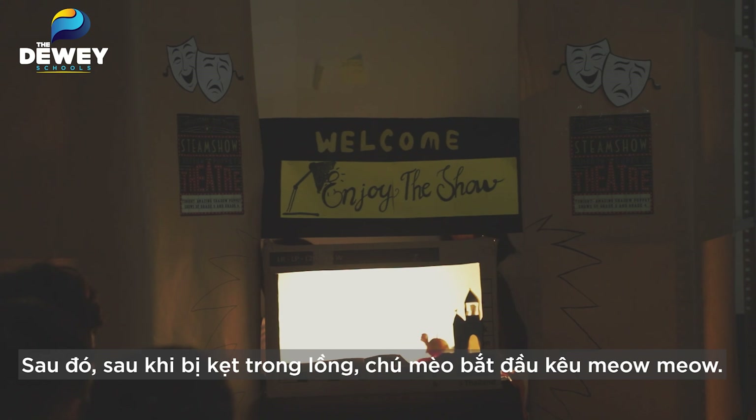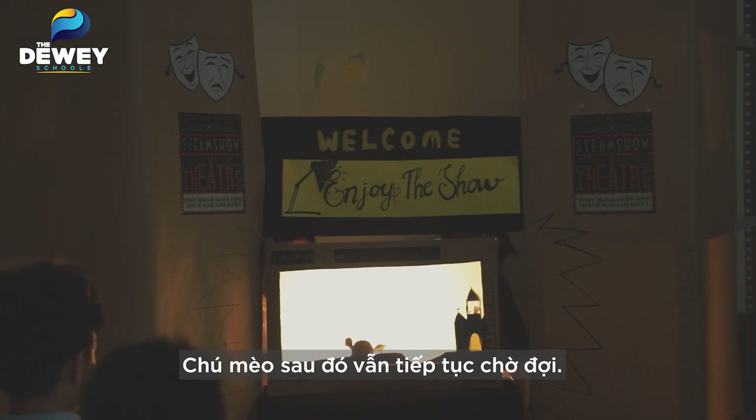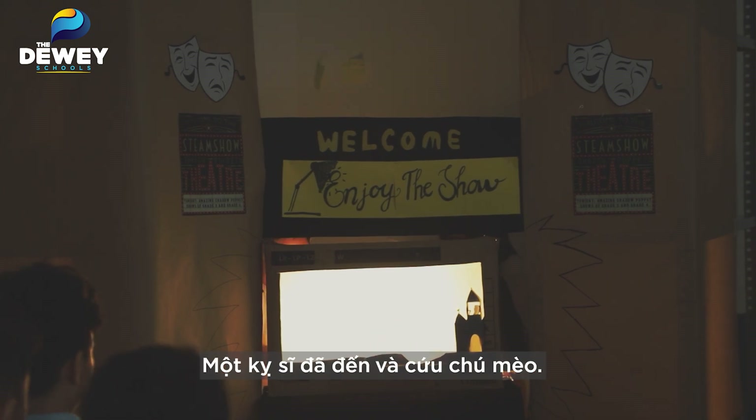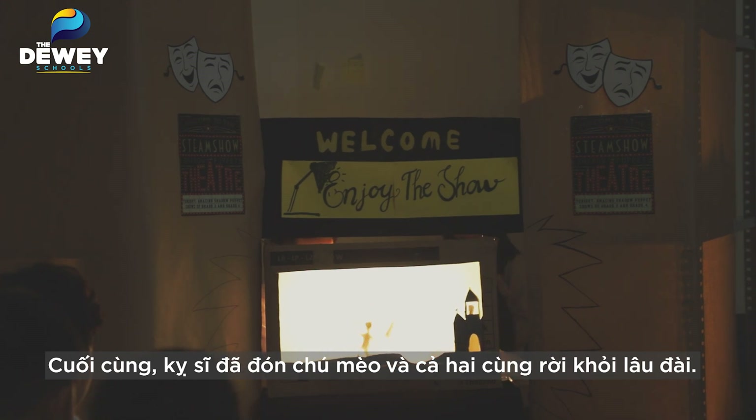The cat gets in the cage and starts to meow. The cat waits and waits. Then a knight comes to rescue the cat — the knight fights the ghost and rescues the cat. Finally, the knight protects the cat and they run away to the end.